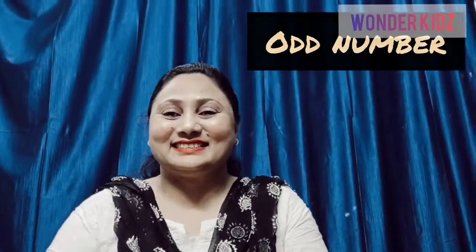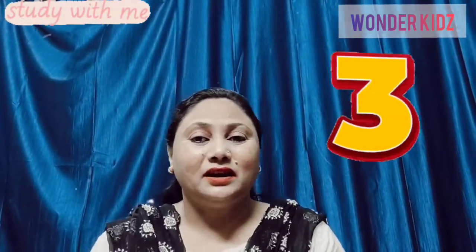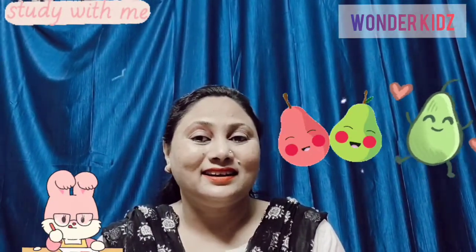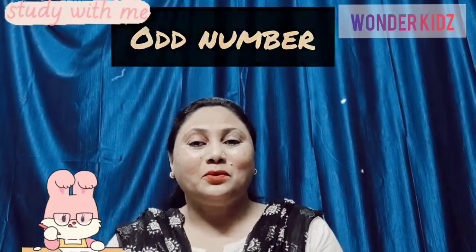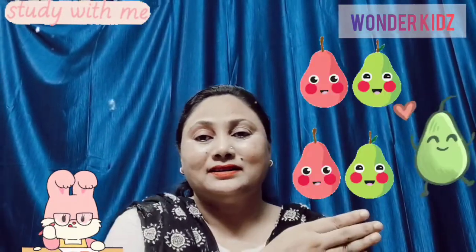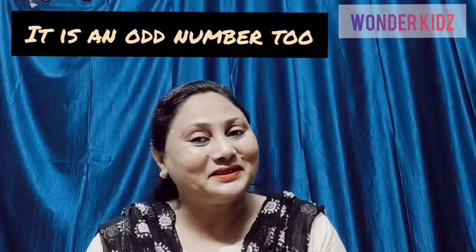So, in 1, the number 1 is alone. It doesn't have a friend. So it is an odd number. In 3, there is only one pair, but another is single. So it is an odd number. In 5, there are two pairs, but one is left alone without a friend. And it is an odd number too.